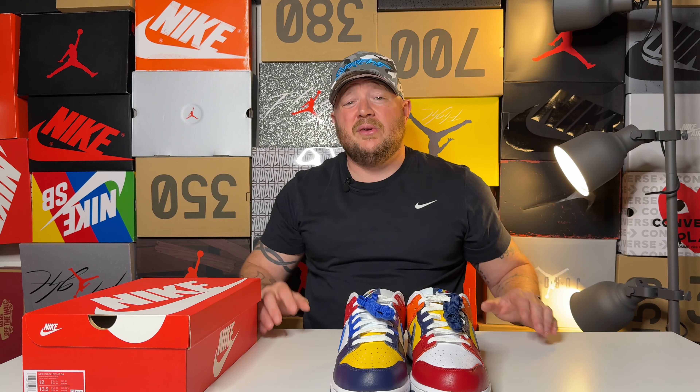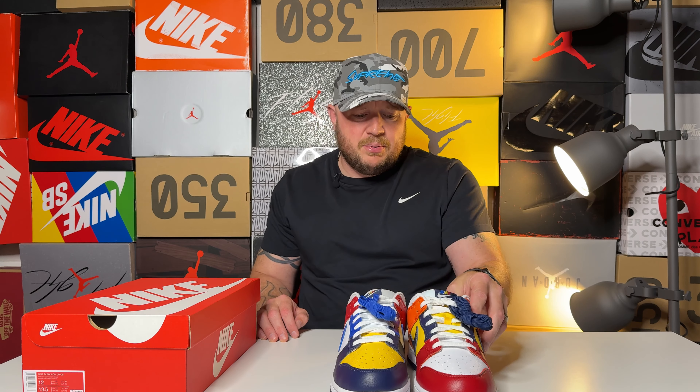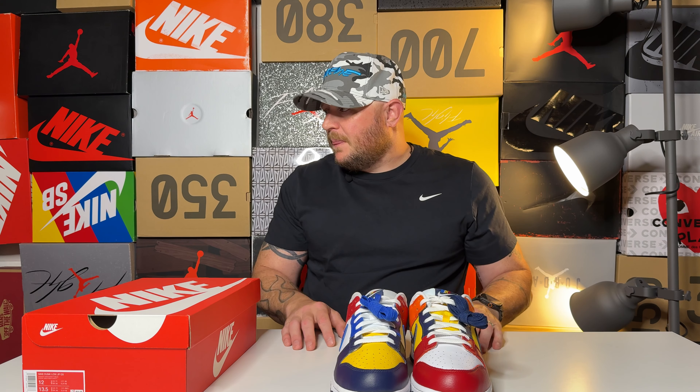Personally I would have liked to have seen more St. John's on this pair. I probably would have felt pretty sick with the Syracuse orange on the back of both shoes. Let me know in the comments whether all of the shoes look exactly like this or if the panels are different — I haven't watched any videos on these at all.